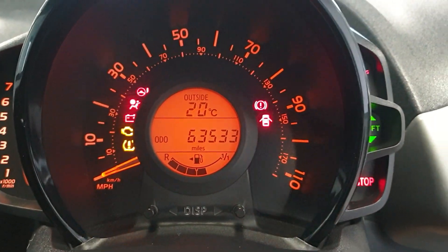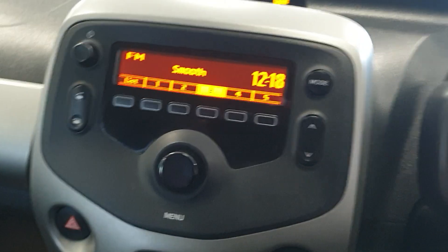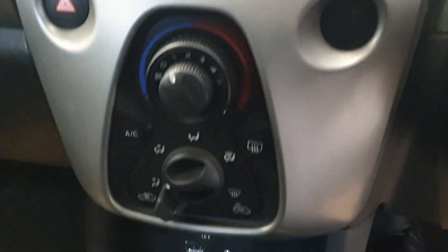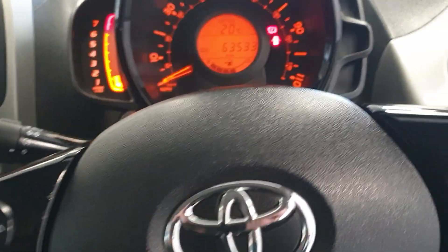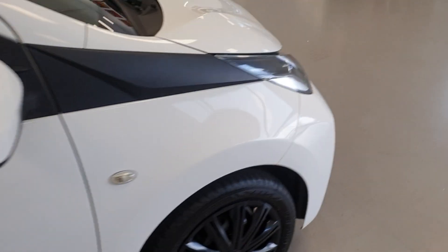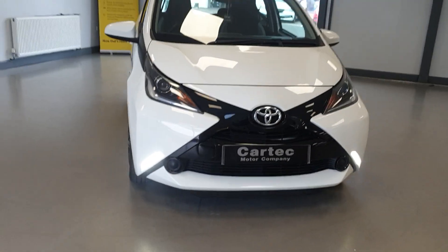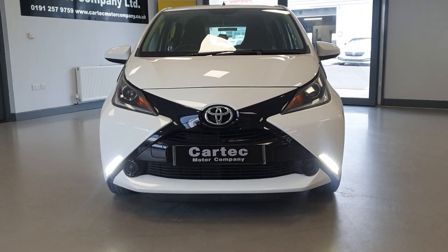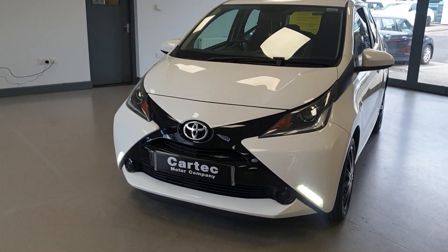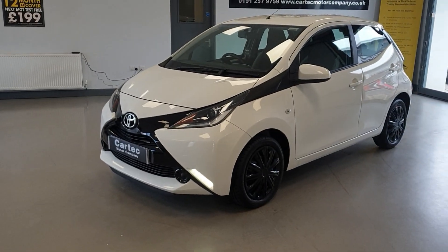So it's 63,533 exactly on the clock. It's a nice spec — low mileage and free road tax. It's also got LED daytime running lights, which look great. It is low insurance as well, so it's just all around a cheap car to run.